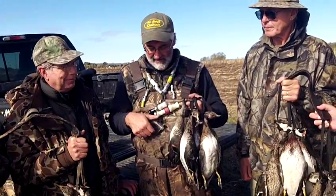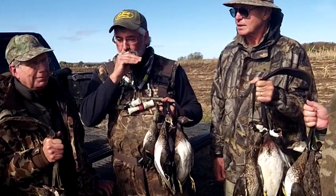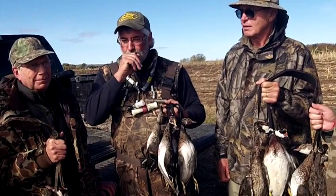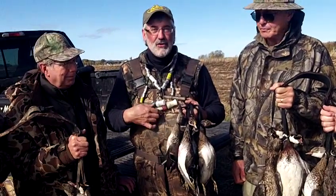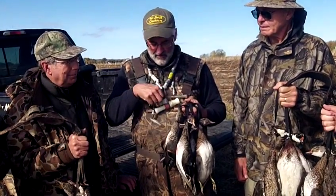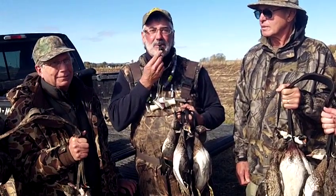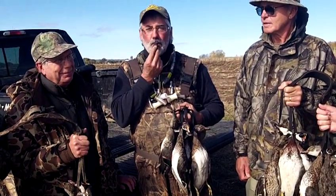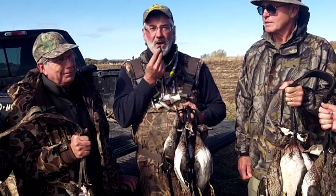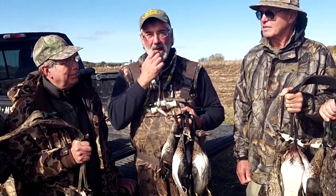As you can see, we're into wood ducks heavy, so you've got to have a wood duck whine. Do not go in the field without a Heydell MP90 whistle. You've got your green-winged teal, your pintail, your wigeon, and your drake mallard.